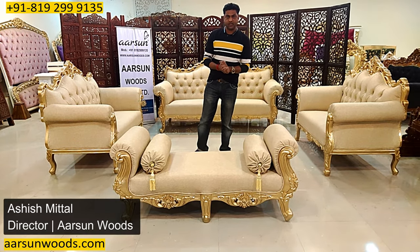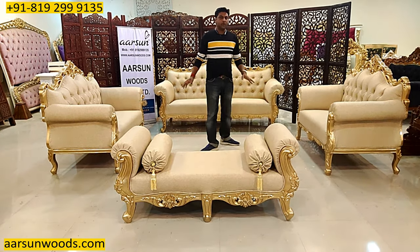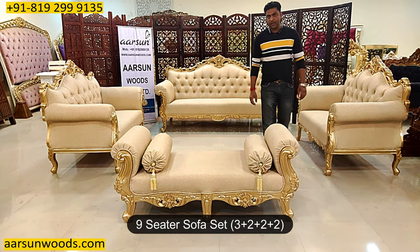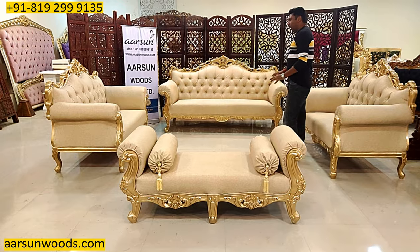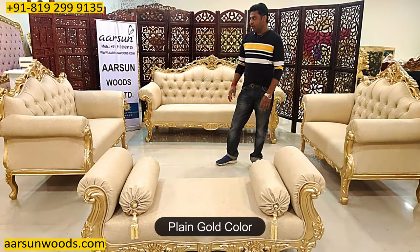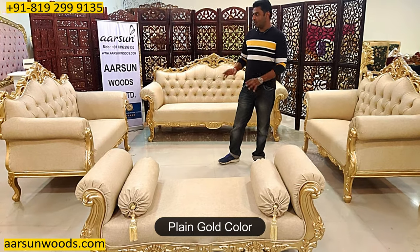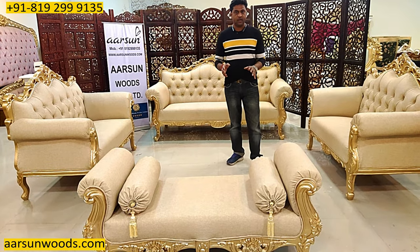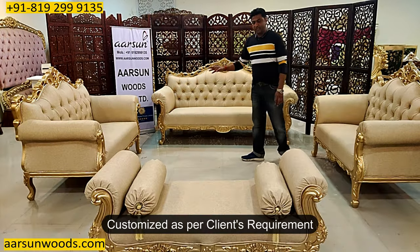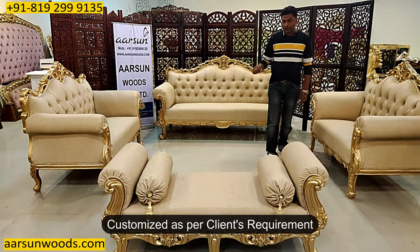Welcome to Ashish Mittal again from Arsene. Friends, another beautiful set — a 3, 2, and 2 seater sofa set that you see here. This time I am showing you a set in plain gold. This is not antique, as I have shown in a number of videos so far. This one is pure gold finish and is again customised to the client's requirement.